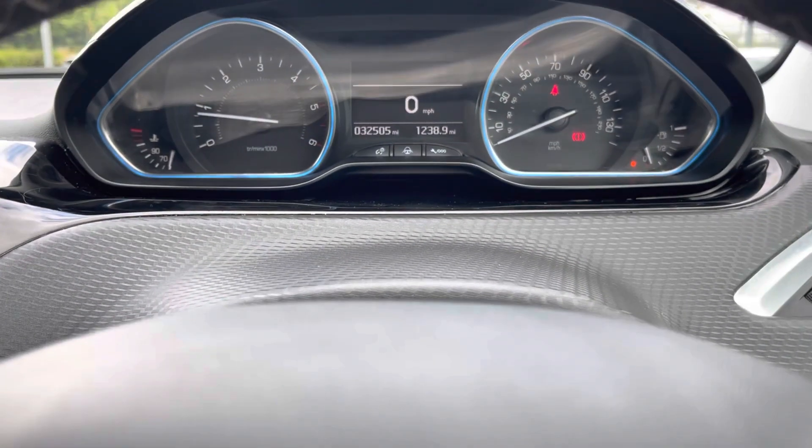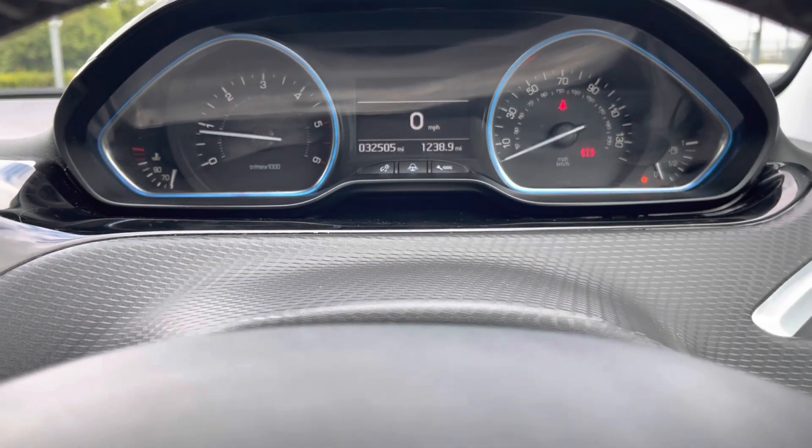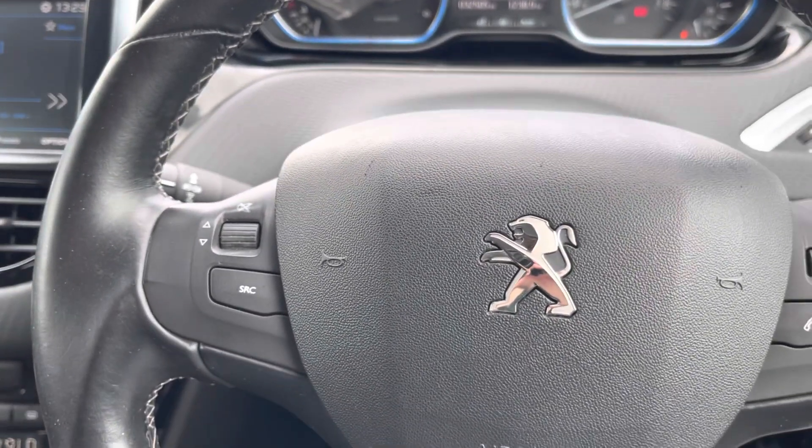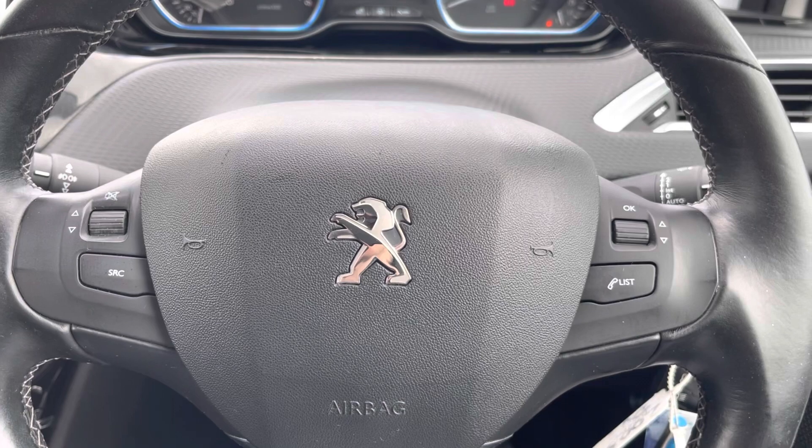There are two dials — a rev counter and a speedometer. On the left of the steering wheel is how you control the music, and on the right are the hands-free controls.